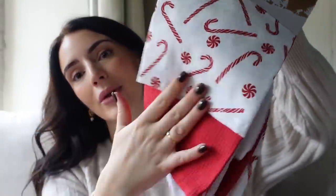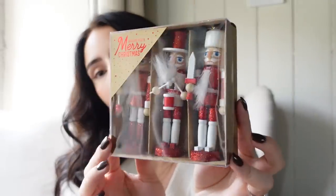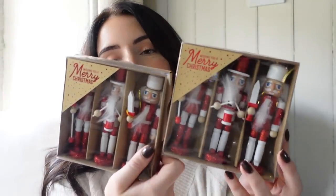The last couple of bits are from The Range. I picked up these tea towels — one with candy canes on, a plain red one, and a stripy one. I think they were about £5 for the three. And I also got these gorgeous little nutcracker ornaments to go on the tree — I picked up two packs, so we've got six of them to hang on the tree alongside our lovely red baubles.